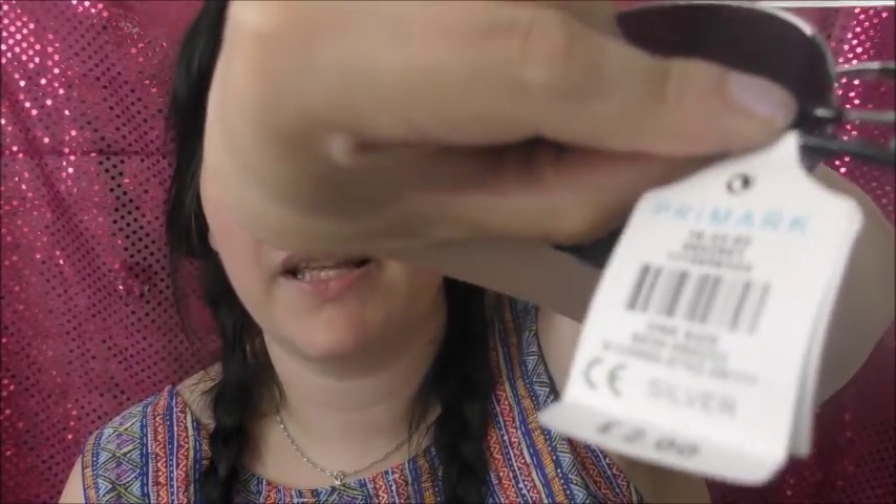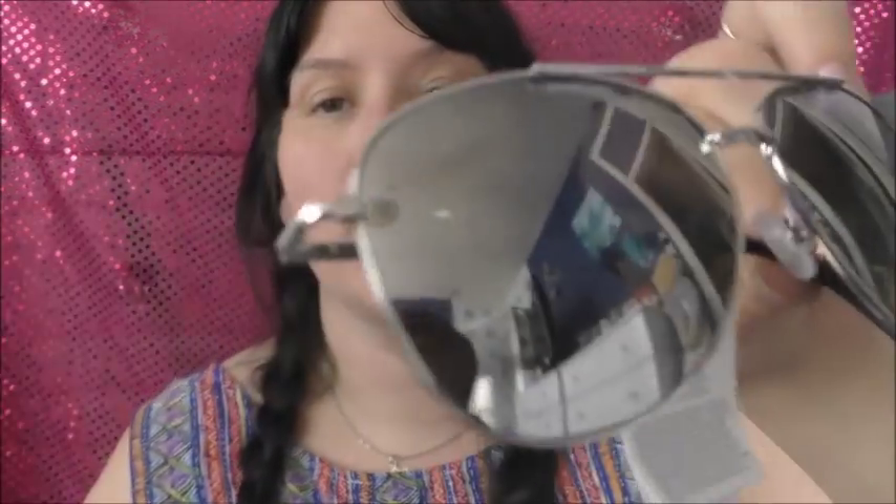I got a new shower puff from Primark — these are great, they really get everywhere and they're big and scrunchy. That was a pound. I also picked up some sunglasses for my lovely Nathan from the men's section in Primark — they were two pounds. They're aviator style in a silvery color. They're probably too big on me but I think they look pretty cool. He wanted some sunglasses and he likes the aviator style, so for two quid — bargain!